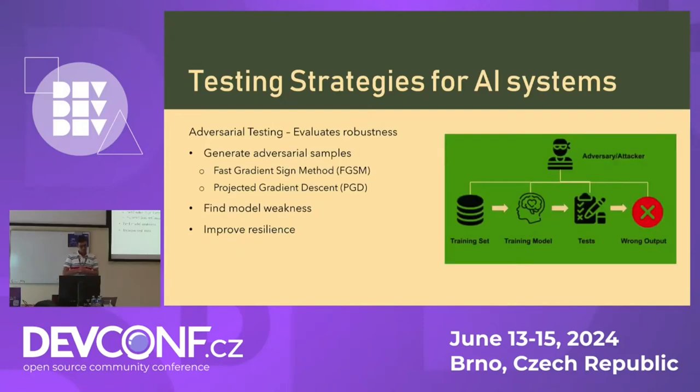The next strategy is adversarial testing. This is where we evaluate the robustness of the model — making sure it doesn't fail when you send an incorrect prompt or try to get it to produce the wrong output. We generate adversarial samples and send them to the model. Two techniques for this are the Fast Gradient Sign Method, a single step that uses gradients of loss with respect to the input data to create an adversarial example, and Projected Gradient Descent, an extension with multiple steps to generate the adversarial example. This helps us find weaknesses and improve resilience before pushing to production.